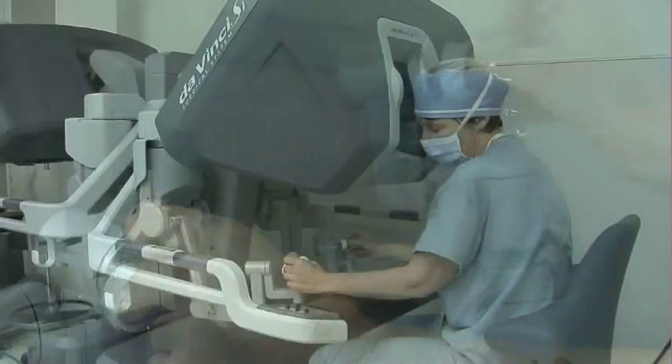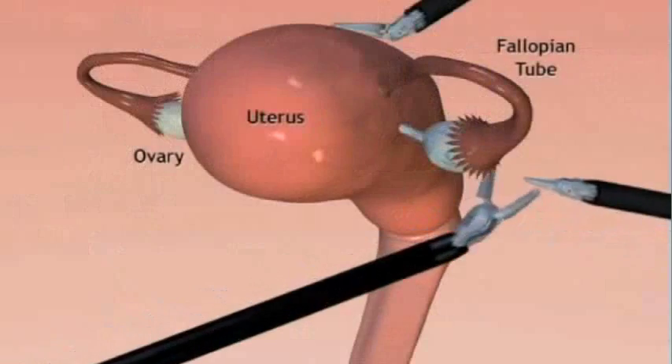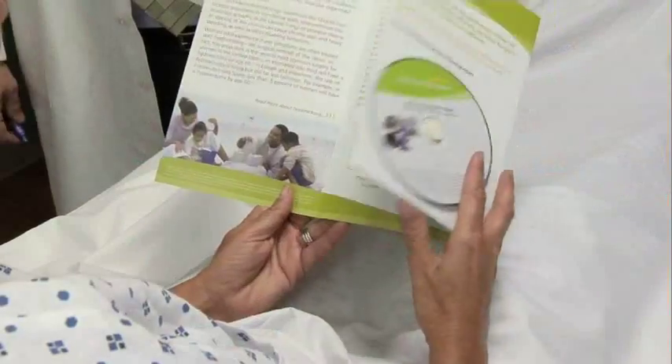The magnified 3D vision and wristed instruments of the robotic system means surgeons can be more precise, which in turn benefits patients.